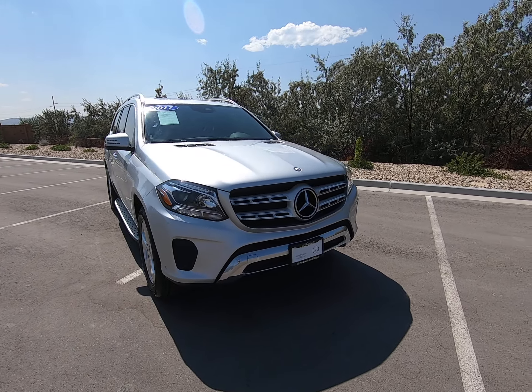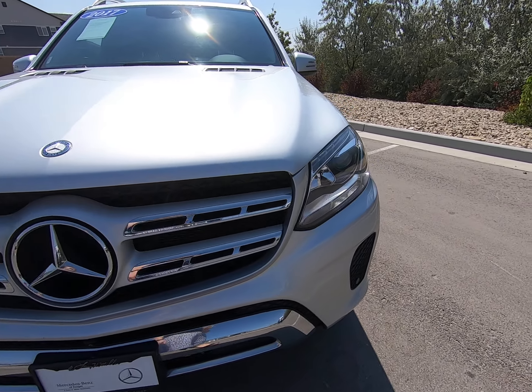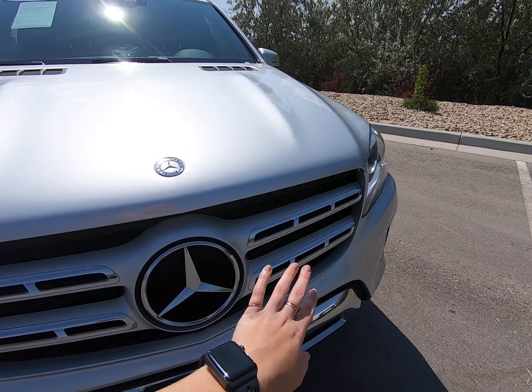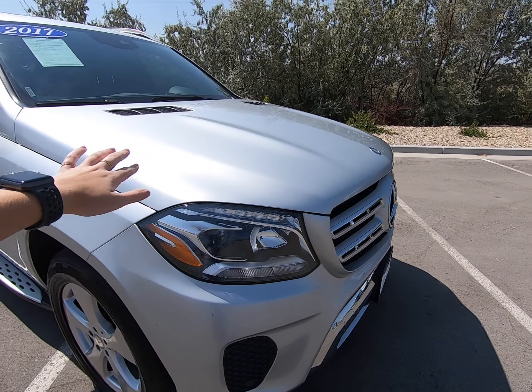Hey everybody, today I'm here with a 2017 Mercedes-Benz GLS 450 dressed up in silver. Beautiful clear headlights up front — love the rectangular pieces leading to our big prominent star. Love the lines up on the hood.